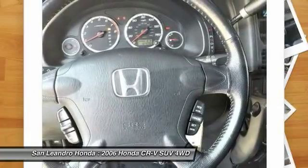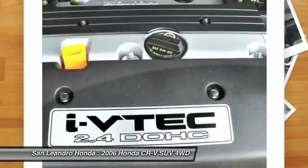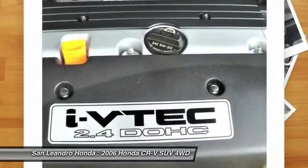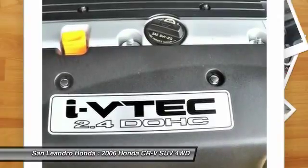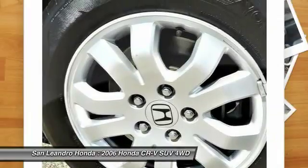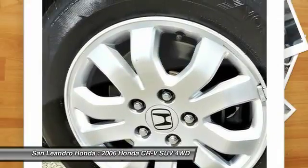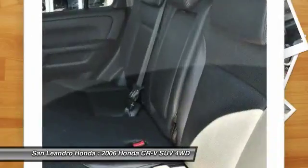To ensure that each used vehicle meets Honda certified pre-owned vehicle standards, Honda-trained technicians scrutinize all major vehicle systems, including brakes, engine, drivetrain, steering, suspension, tires, wheels, and exhaust system. Vehicle interior and exterior dealer technicians recondition any component that does not meet our standards.